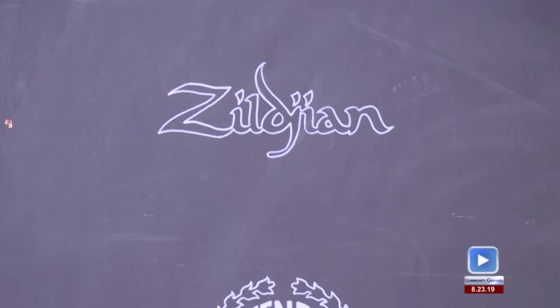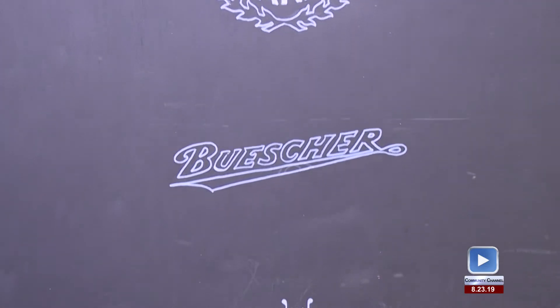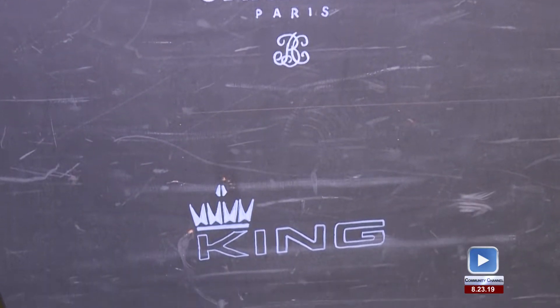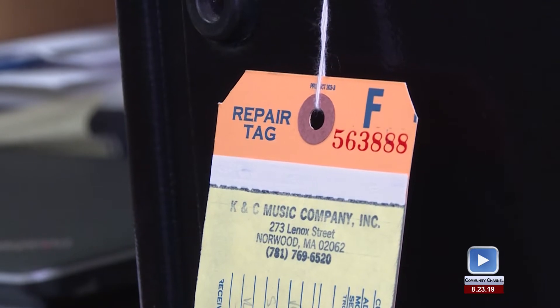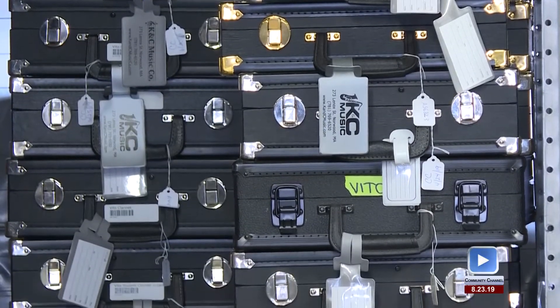We rent woodwinds and brass, some percussion kits, and some violins. Founded in 1985 by Tom Kennedy and Jack Casey, KNC Music has worked closely with Norwood's school system as well as many surrounding communities. KNC's been here for 34 years in the same spot and we haven't moved. It's a great location.